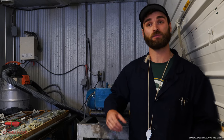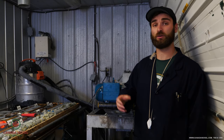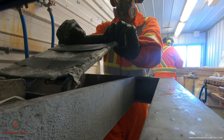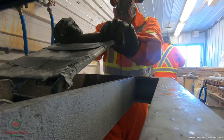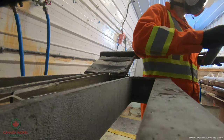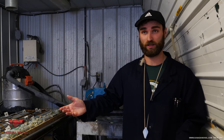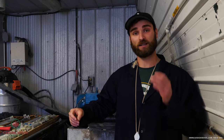Once the core has been cut, logged, and is ready to be sampled, it comes into the core cutting room here and our core cutters will take it and put it into the core saw. They'll split it in half — one half goes into a sealed bag, the other half goes into the box here for archiving purposes. Those sealed bags are then sent to the lab here in Timmins.